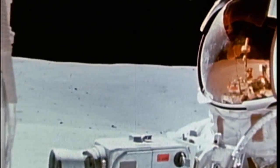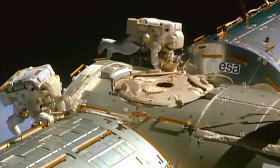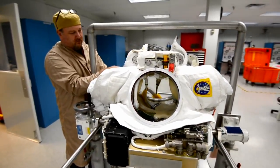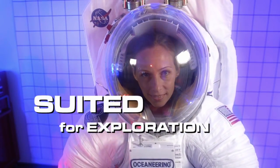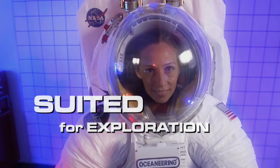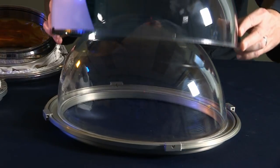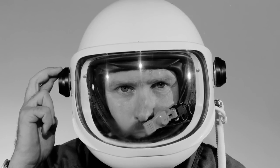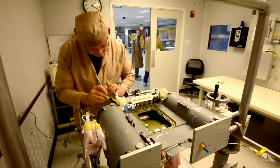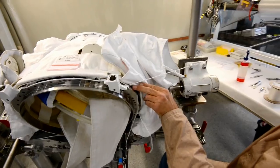Before exploration can take place, before a human being can step outside the spacecraft, another mission must be accomplished: the creation of the spacesuit. Throughout the history of EVA, NASA has sought to build the best spacesuit and tools to match the job required for the mission. For our suit engineers, this means designing, testing, and redesigning to get it right.